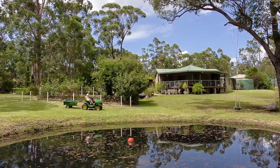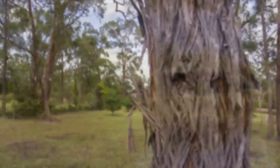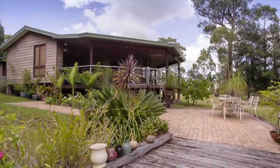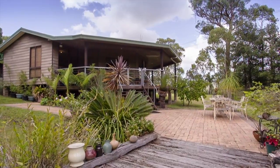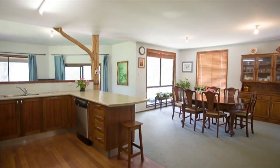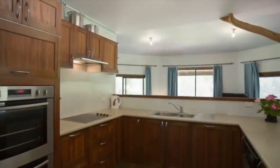Enjoy an idyllic way of life surrounded by open spaces, nature and fresh air. Welcome to Six Valley Crest Road, Karanbong. The comfortable homestead boasts two living areas, spacious bedrooms and a large kitchen.